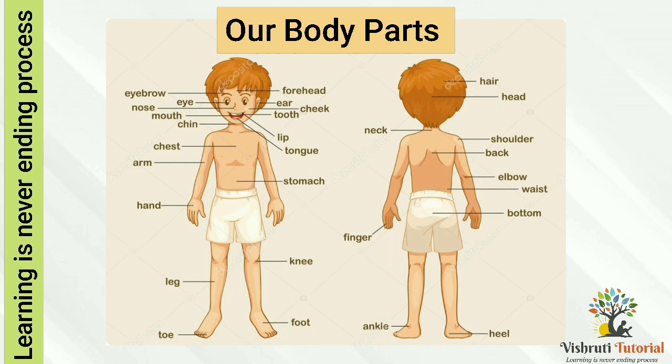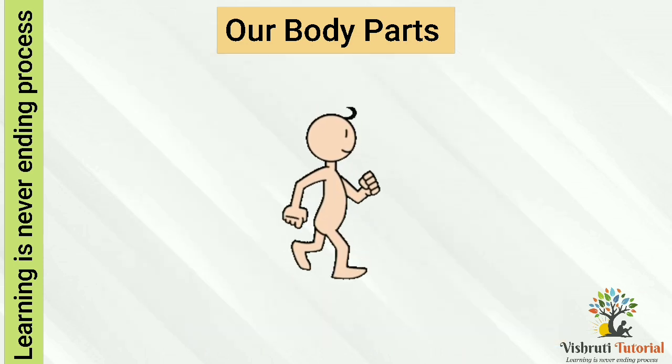Hands, fingers, knees, leg, ankle, foot, and toes. Each part of our body has a special function to perform.